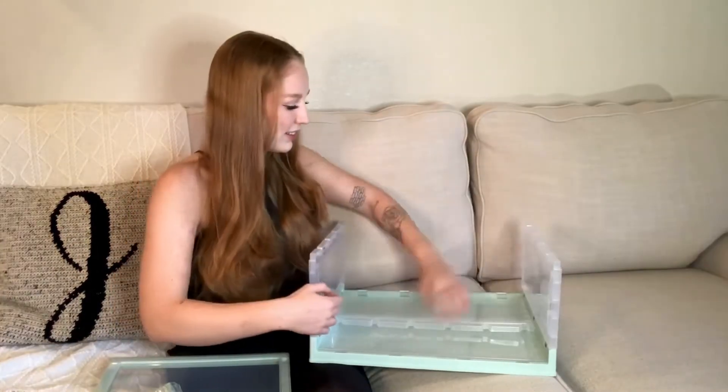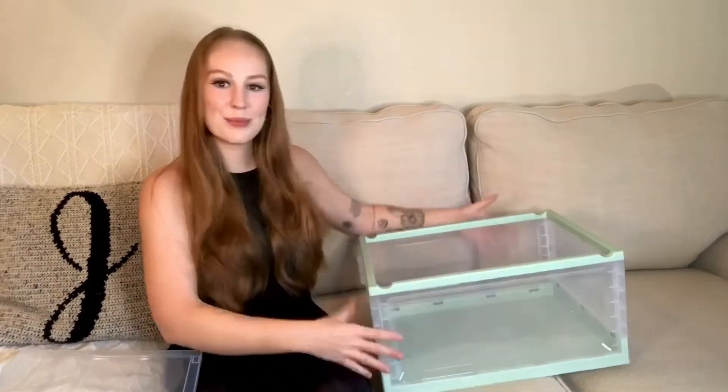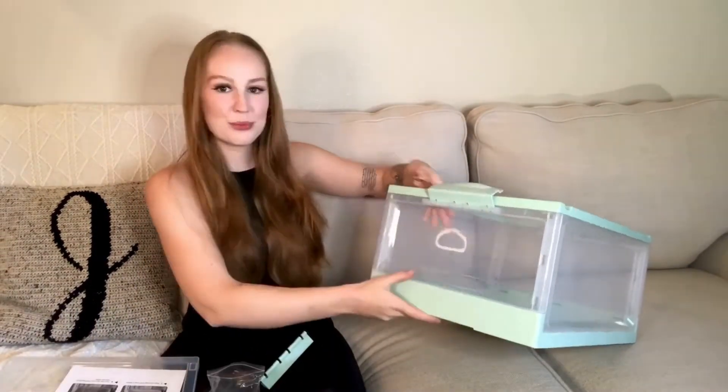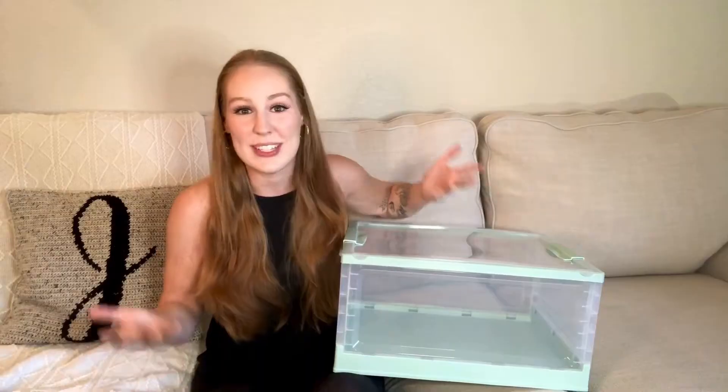This storage box was incredibly easy to assemble and the instructions that it came with were clear and easy to follow. This is a great medium size, perfect for storing blankets, clothing, or other household or office items.